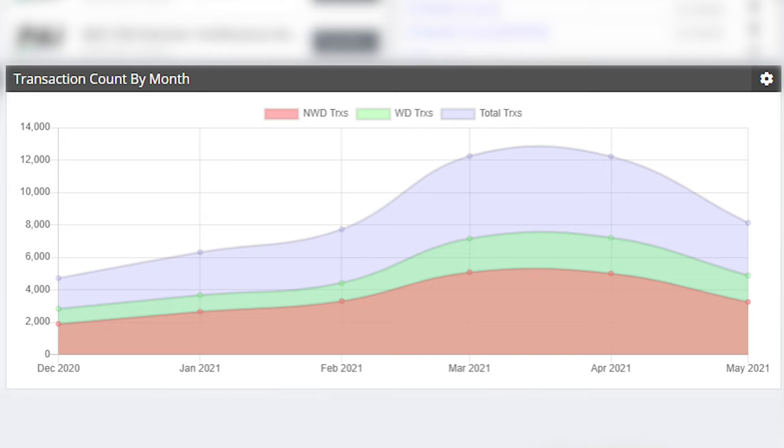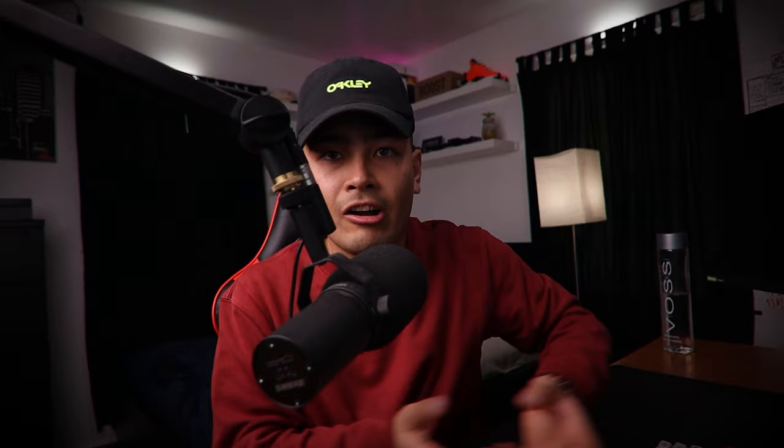Now I'm anywhere between 5,000 to 7,000 transactions per month, somewhere in that range. I took all of that money and tucked it away into a savings account, and I didn't really sit on that money for a long time.